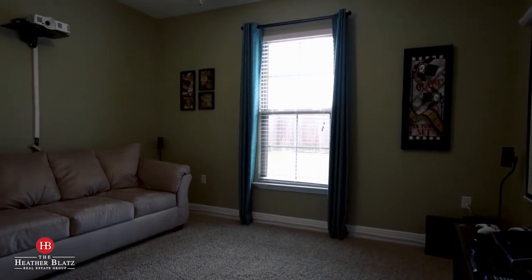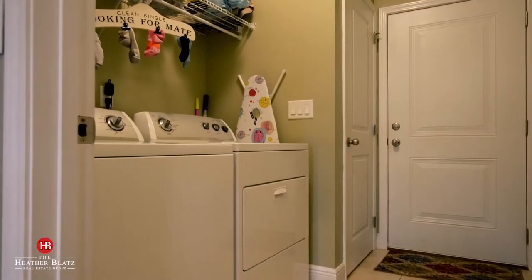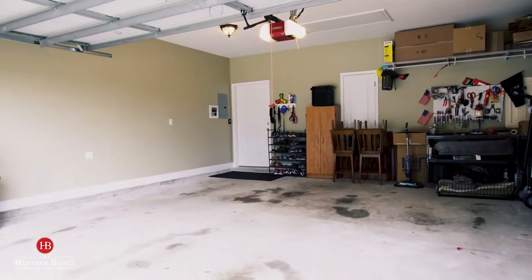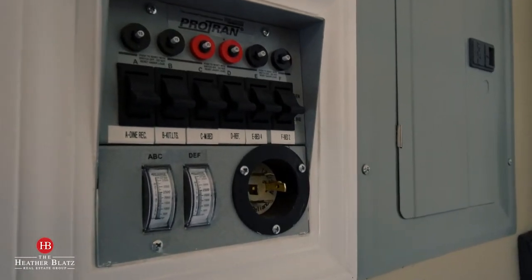Additional things you will love about this home are the 10-foot ceilings, crown molding, upgraded light fixtures, hurricane-rated impact windows. The owners have added a transfer switch for a generator. This home also features an amazing outdoor space. Let's go take a look.